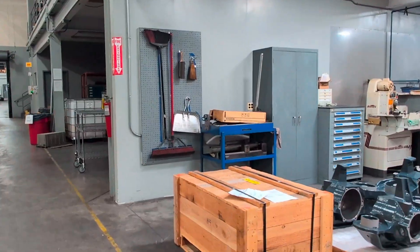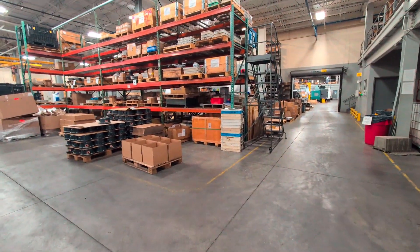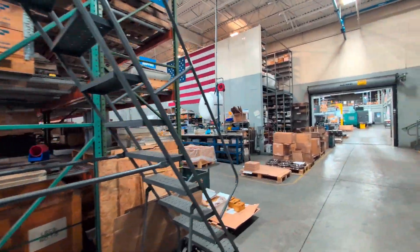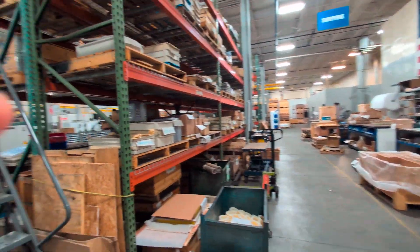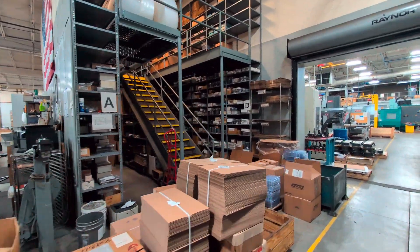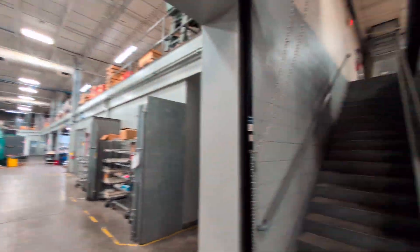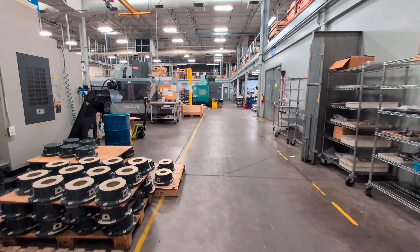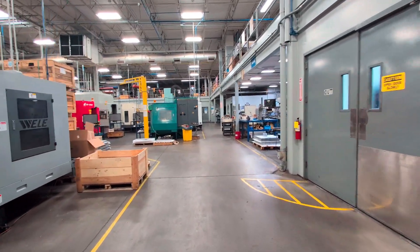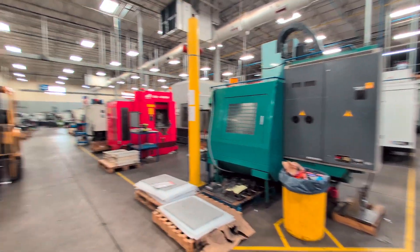Around the shop we have these shadow boards with brooms, dust pans, and other cleaning supplies — just to make sure that if you need something to clean up, it's right there. This is our shipping department — all these racks are basically our shop inventory, all our different parts that we have in stock for our customers to pull from. Racks upstairs for packaging materials. And that's pretty much it. Well, thank you for joining me on my end of year 2025 shop tour — some stuff has changed since the last one, some stuff has not. Thank you for watching.